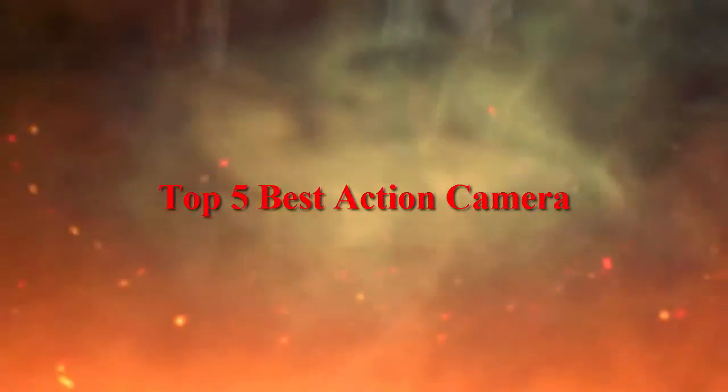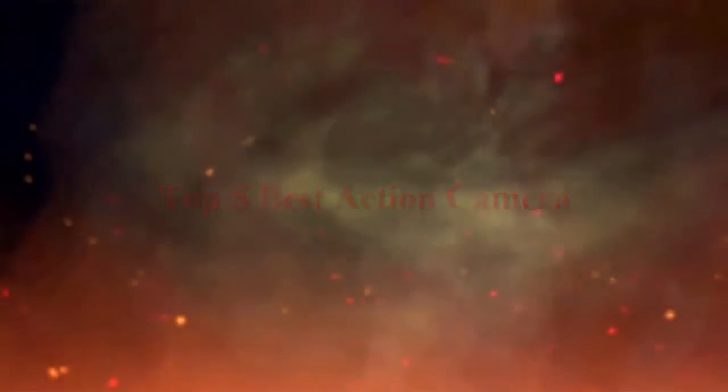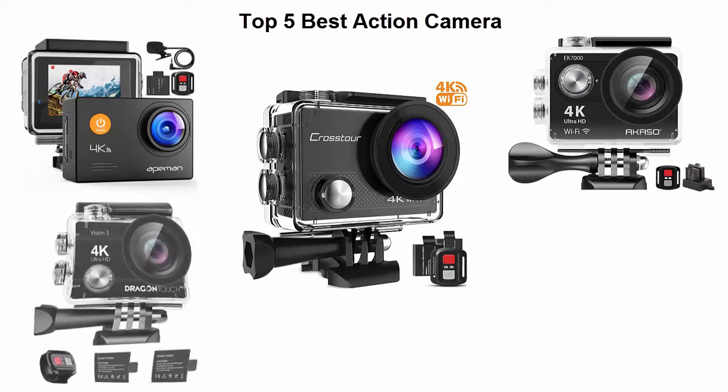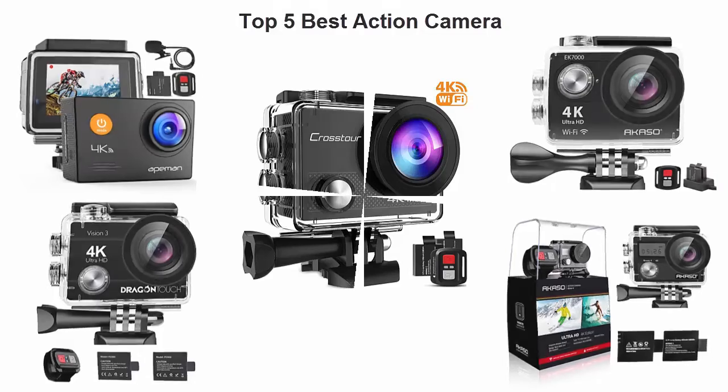We are going to check out the top five best action cameras. This list is based on my personal opinion, and I try to rank them based on price, quality, durability, and more. If you want to see their price and find out more information, you can check out the link down in the description and comment section below. Let's get started with the video — top 5.